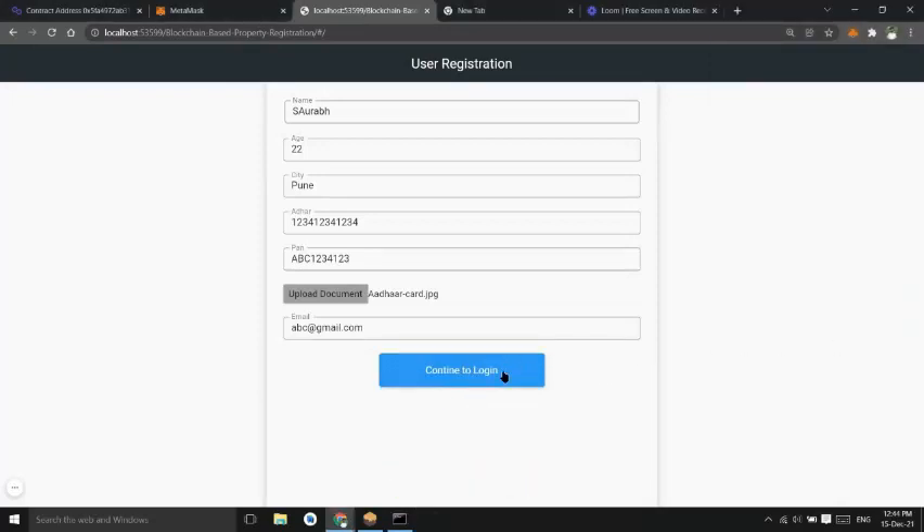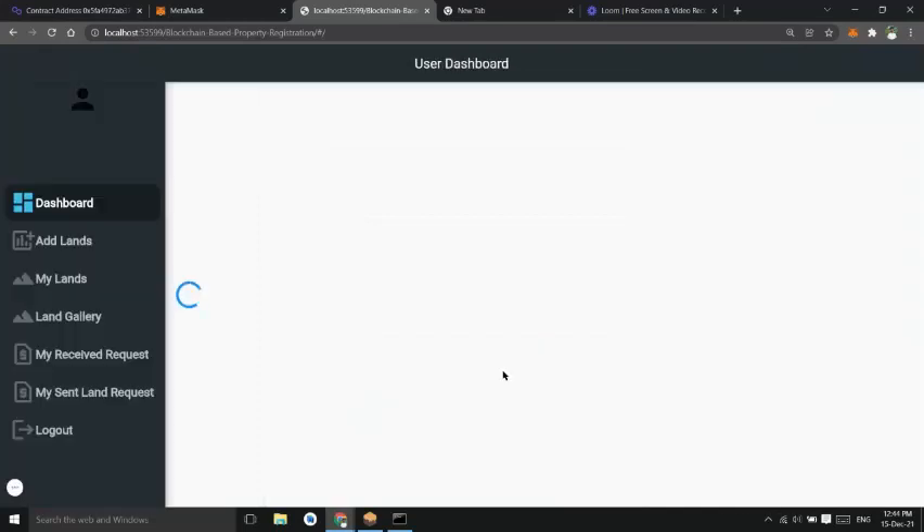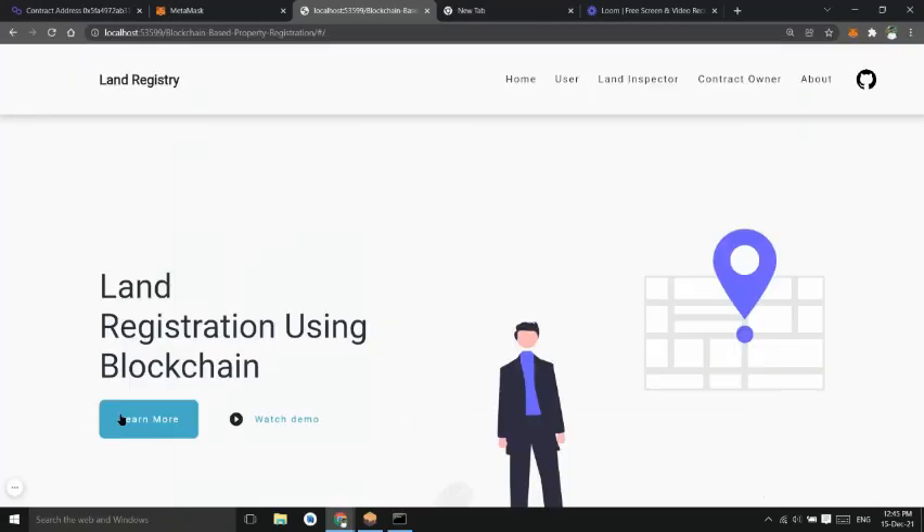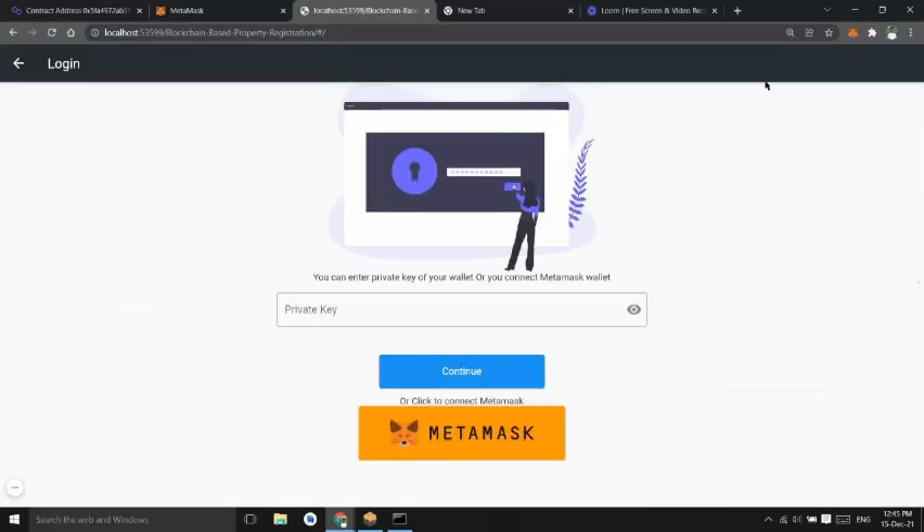Now the user has registered successfully and can continue to the dashboard. For a first-time user, they are not verified — only the land inspector can verify them. Similarly, let's add a second user.